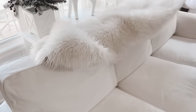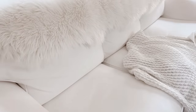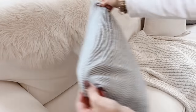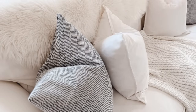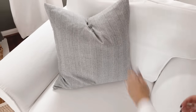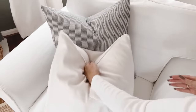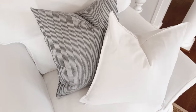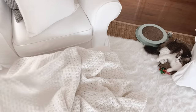Now let's cozy up the sofa by adding a faux fur runner, pillows, and a throw. I'm going to add the same pillows over on the accent chairs as well. And then to cozy up the ottoman I'm going to place this throw just really loosely and messily — it matches the one that's on the sofa.